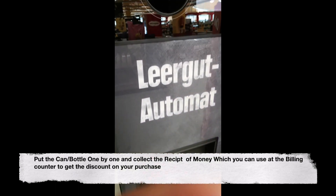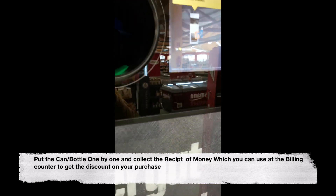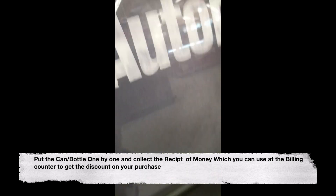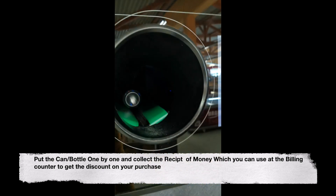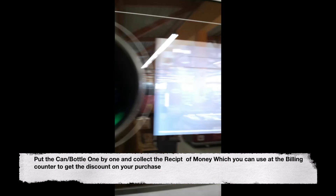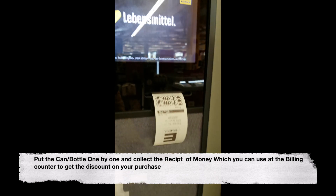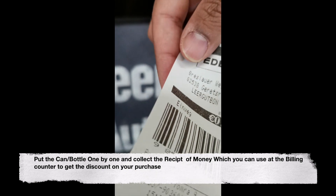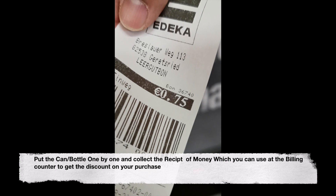So guys, this is a machine where you have to put your old bottles and you will get a receipt or money back from here. Let's try it out. We made some amount of money which will be used for the shopping. Make sure you give this receipt at the time of billing.